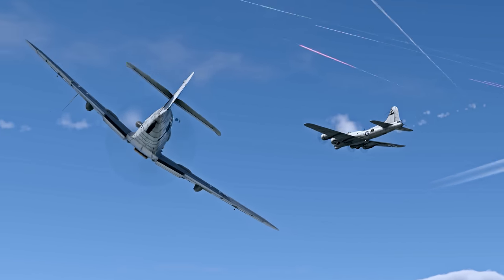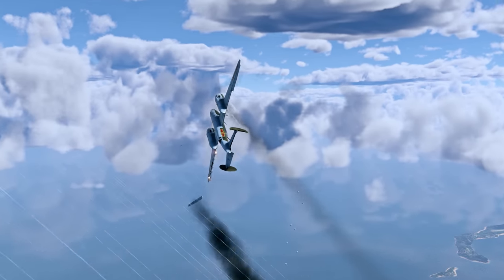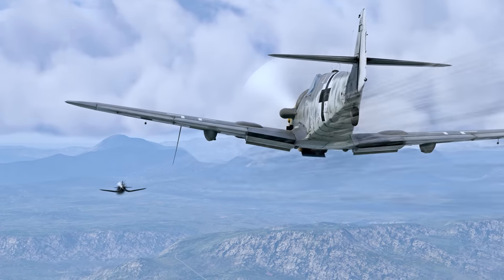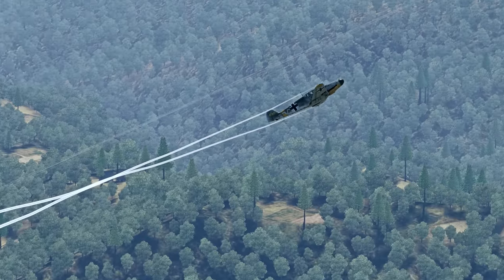The 1930s introduced a lot of legendary aircraft that were active during World War II, and the aircraft of the BF-109 series are, without any doubt, among the most recognizable vehicles of the era. Today we're going to discuss the most effective ways to use these iconic fighters in battle.